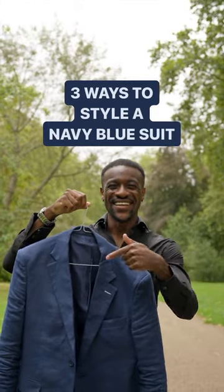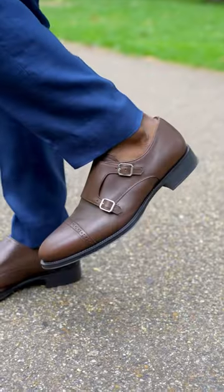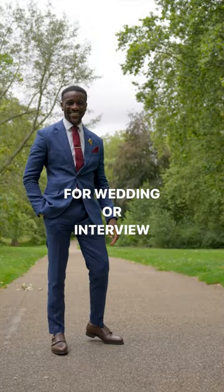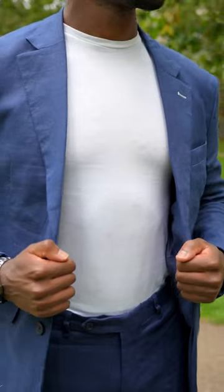Ways to style a navy blue suit: the first way is to wear a white shirt, burgundy tie, and brown shoes. These are especially great for weddings or interviews. Styling your suit with a white t-shirt and white trainers can also be effective and are great for some events.